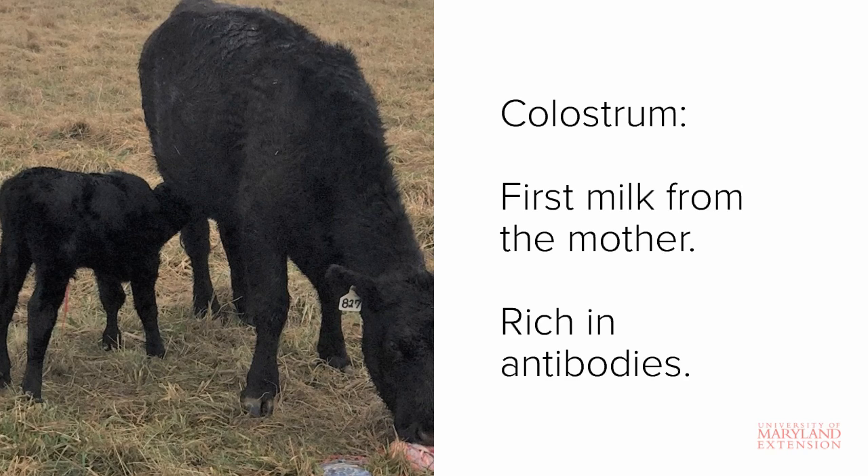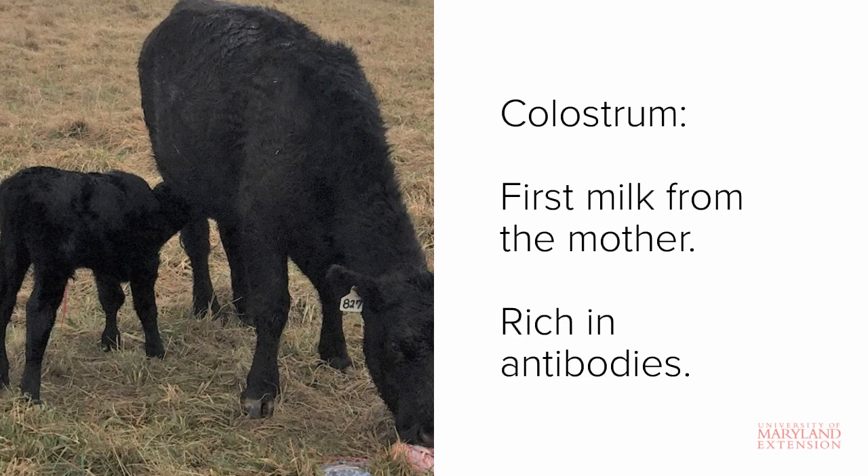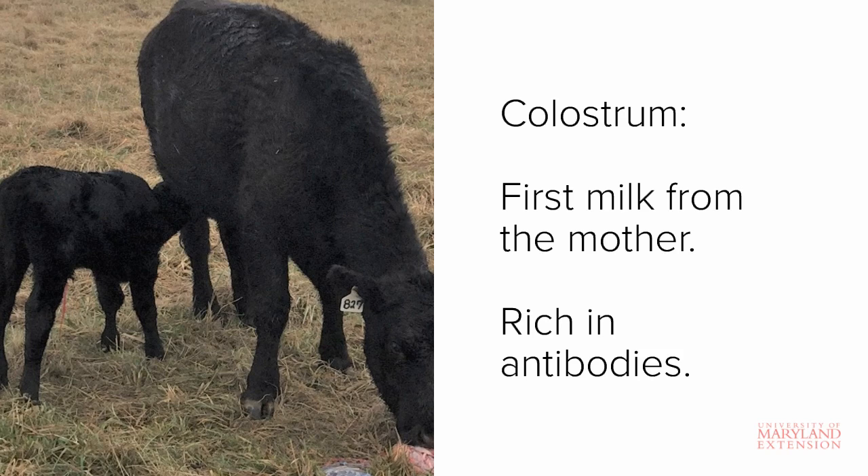A calf is born with very little immune defense, so the antibodies found in colostrum are essential to establishing a good immune system. The process by which immunity is transferred from the cow to the calf through the antibodies found in colostrum is called passive transfer of immunity.